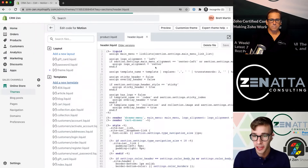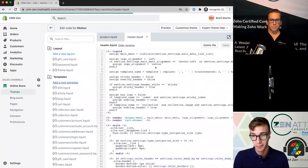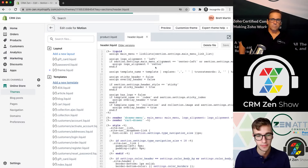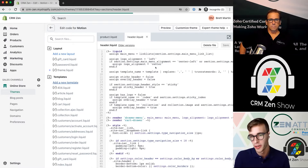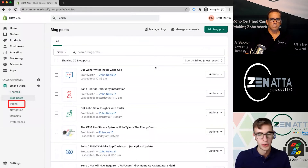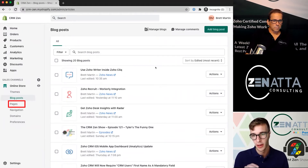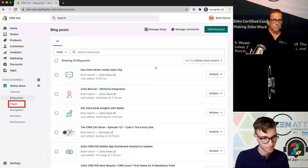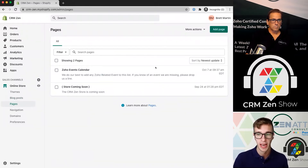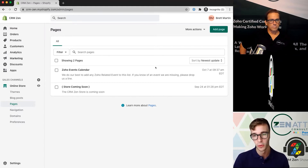Shopify also has a really good support staff. If you're having trouble editing the code and you want it to do something, you can let them know and they will do it for you. So if you want to edit the header, add different code bits, or add a chat window like for Zoho SalesIQ, you can do that all here and it's really easy. Blog posts work similarly to WordPress — you can have two different blogs and specify which posts go to which blog pages. Pages are your normal website pages, like an about us page, and you can edit the HTML if you want.